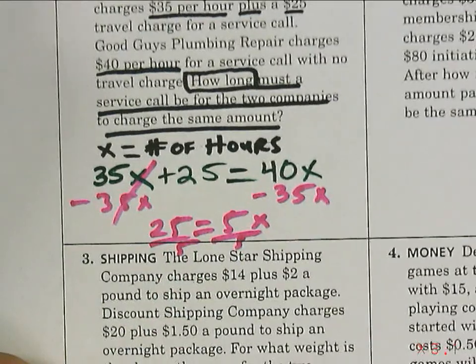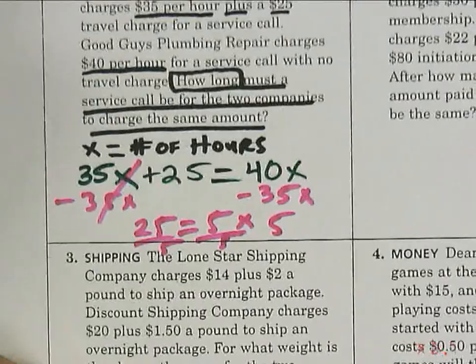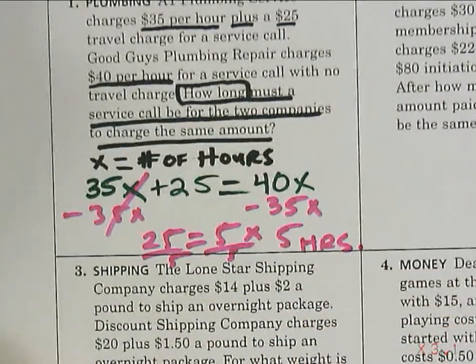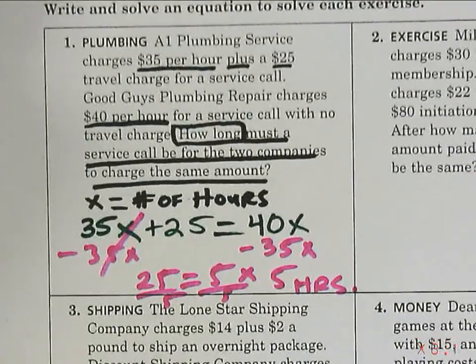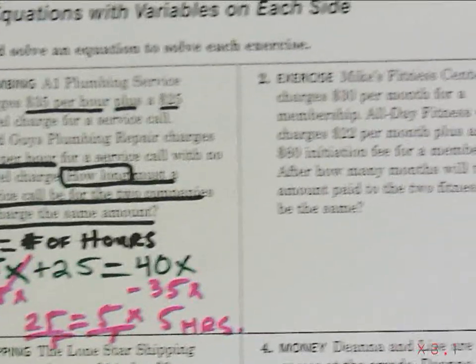Everyone shout out the answer — five. Five hours. Can we do that on our own? It's going to take a little time. Let's move over to number two.